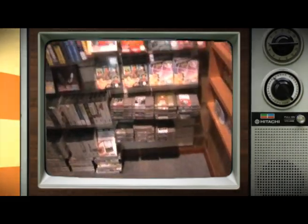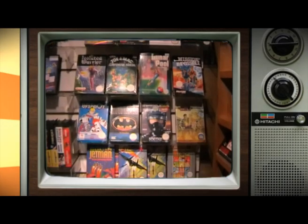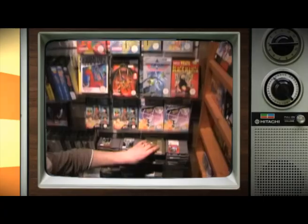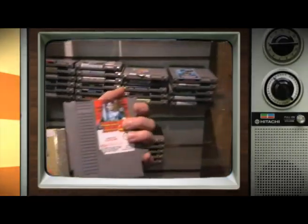Moving around to here we've got the 8-bit section — all the NES stuff. We've got quite a lot of boxed NES stuff and then down to the unboxed stuff. So we've got Zelda, Mega Man 2 — some good cartridges there.